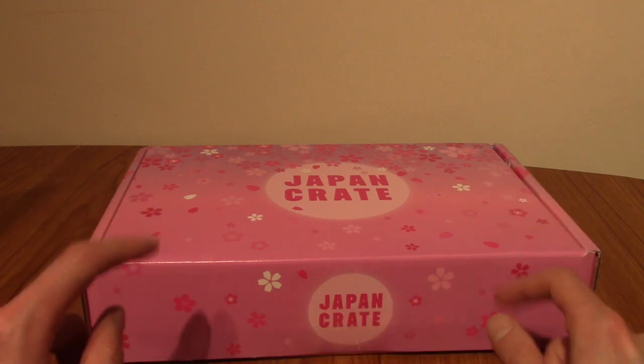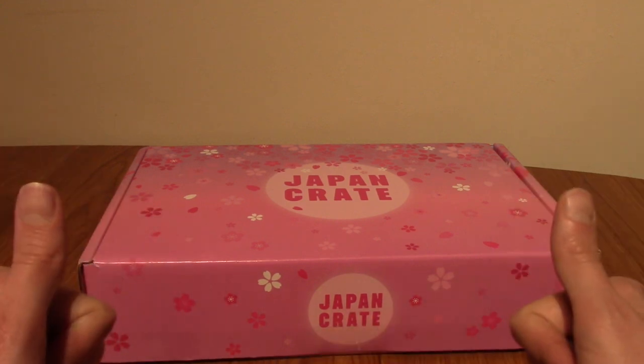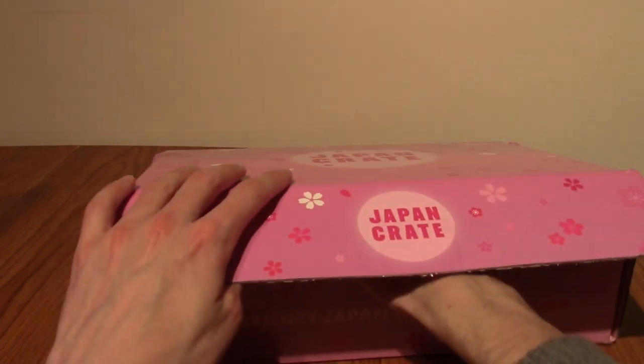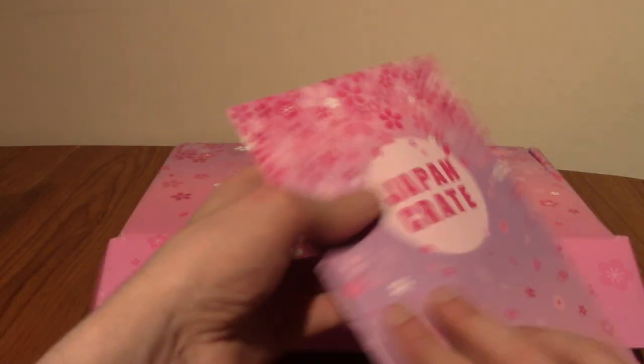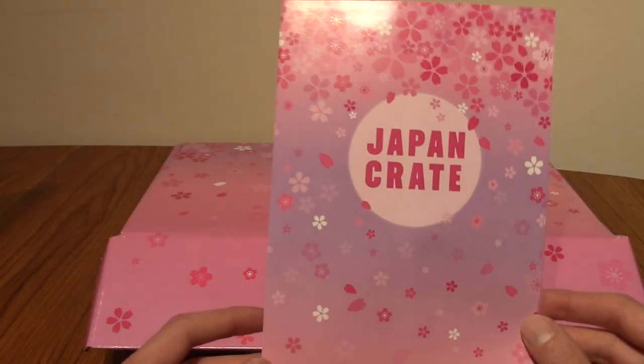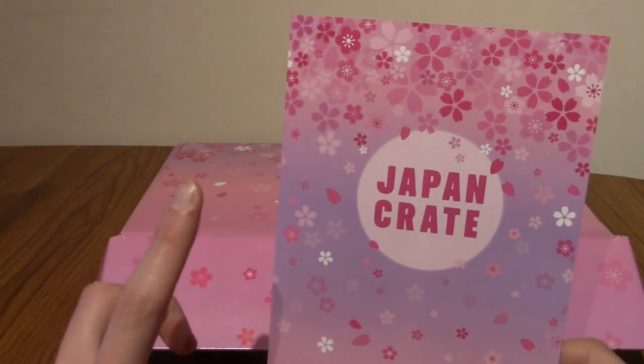So anyway I'm gonna go slice open this box and we'll take a look inside. Let's delve a hand in and like always I'm going to discover it together with you guys. This is the pamphlet — I'm going to quickly take a look inside. You're not going to believe this — it is very pink.